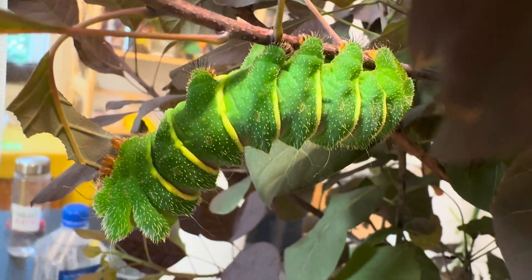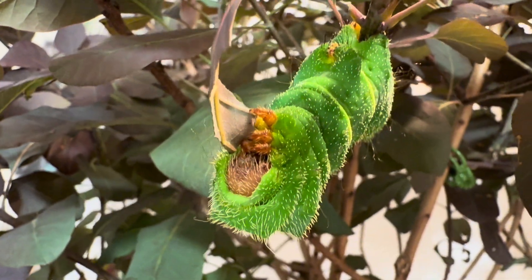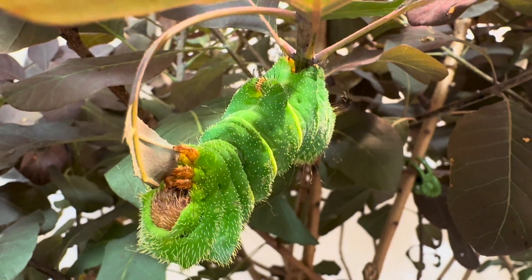These caterpillars make impressive, large cocoons that are both unusual and interesting. So if you haven't already, please subscribe so you won't miss our next episode with these fascinating creatures. And as always, thanks for watching.